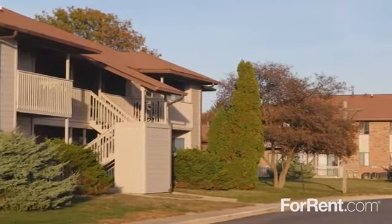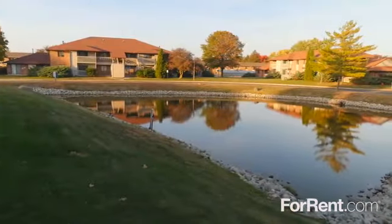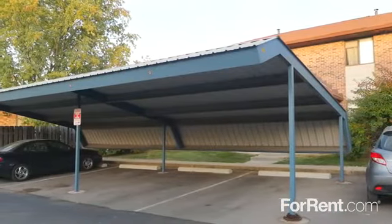Suncrest is a gated community where pets are part of the family, and our park-like property features a picturesque pond, covered parking and a children's playground for hours of family fun.